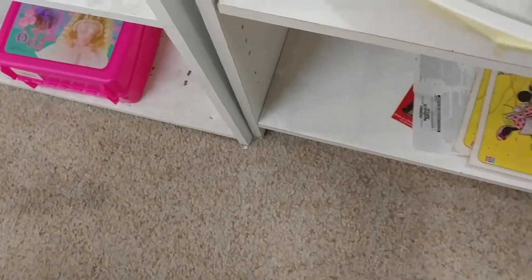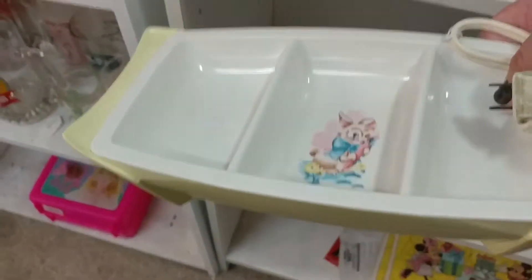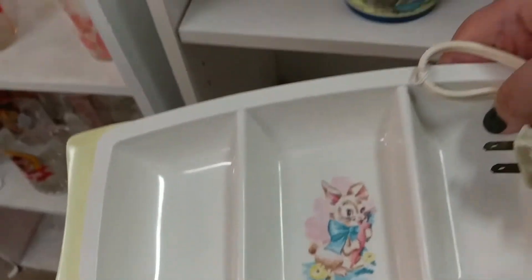Then I found this vintage baby food warmer — I know it's weird to pick up, but look at the cute rabbit on it! I thought this would be fantastic for Easter decor. The only thing is it has to be shipped ground because it has some sort of liquid in it if you were to plug it in. I wouldn't recommend plugging it in, but it makes a cute decor piece and it's going in my Etsy shop for Easter.